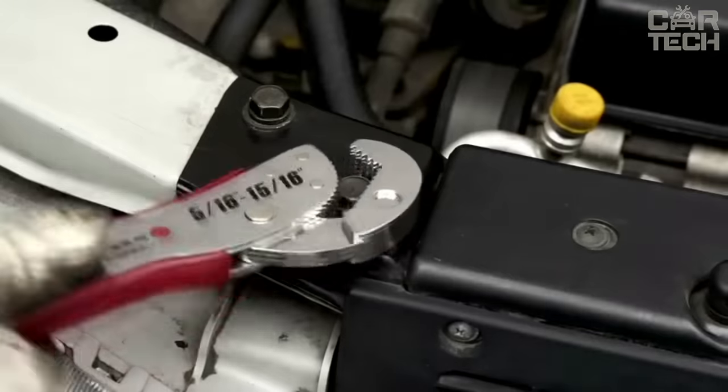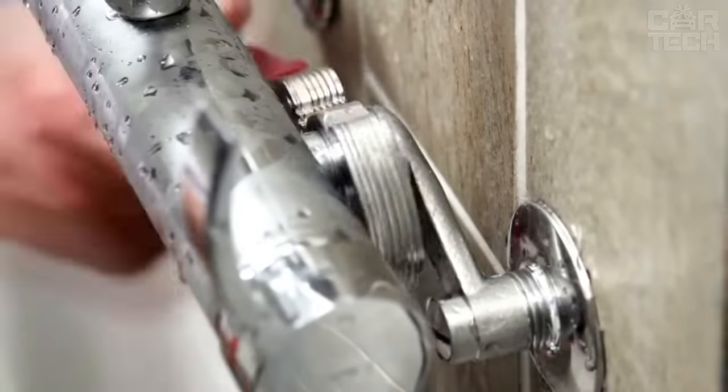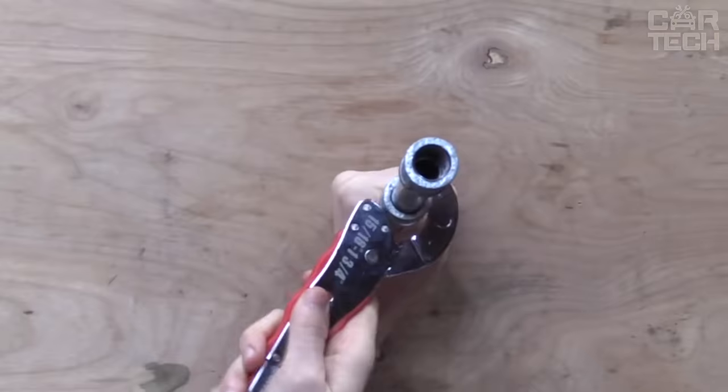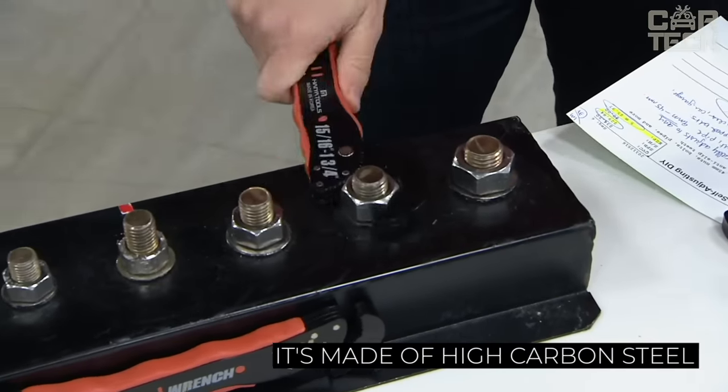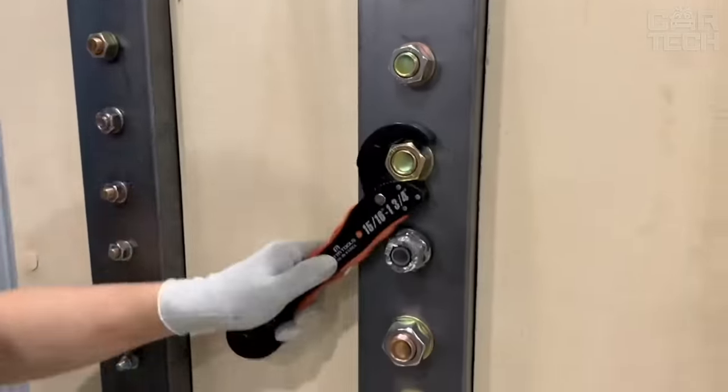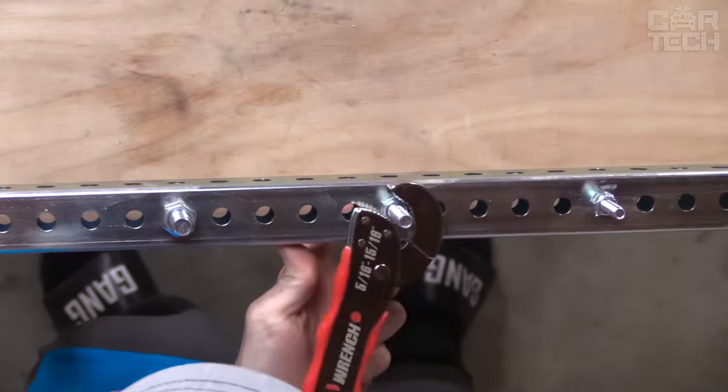If you usually carry a bunch of different wrenches in the trunk, try this universal wrench. You'll be able to unscrew almost any nut with it. It's very sturdy because it's made of high carbon steel, so it's great for garage use. You can buy a set — a small wrench and a large wrench — or choose the one you need.